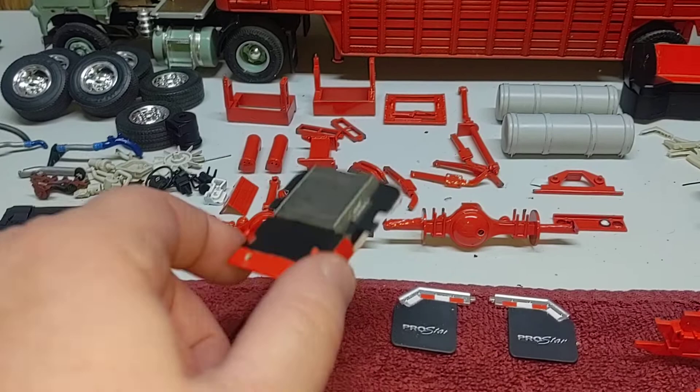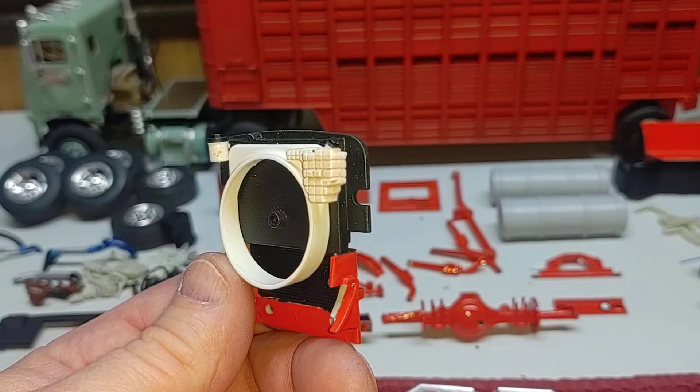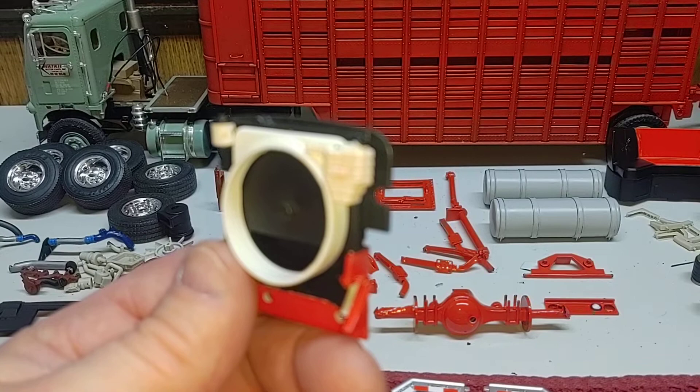Ended up getting the radiator pretty much done. Tried to get that coolant tank to look like it has fluid in it — get a little light coat of white first and a little clear orange over it and then another little light coat of white, to make it look like it's got fluid in it.